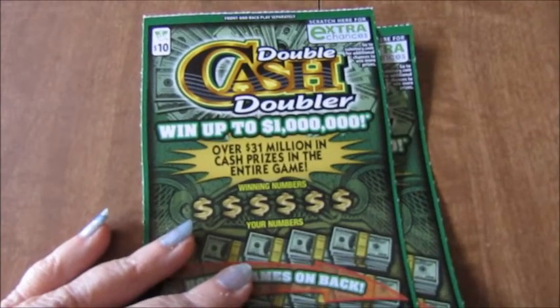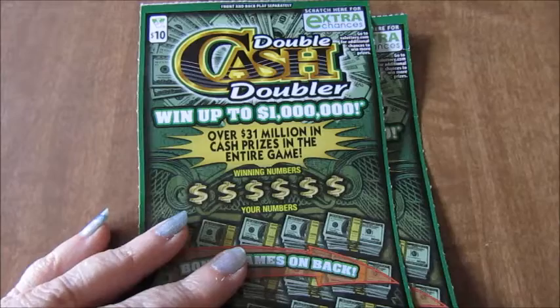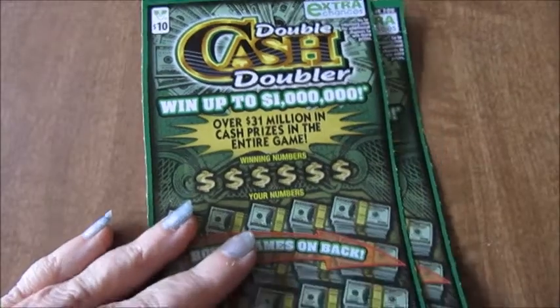Today's ticket battle between Chicken Scratch Virginia and myself is the Double Cash Doubler $10 tickets from the Virginia Lottery, with the extra chance to win a second chance prize online.